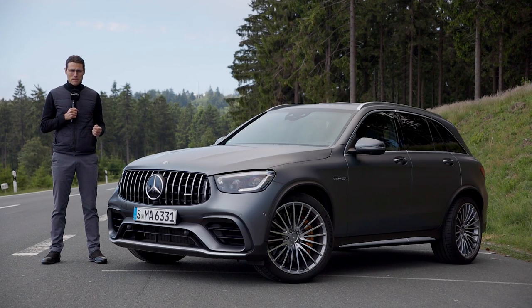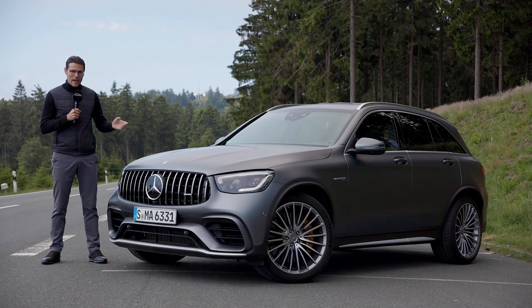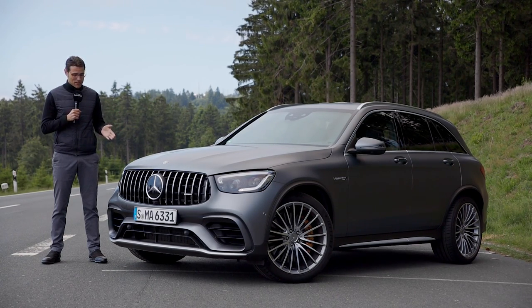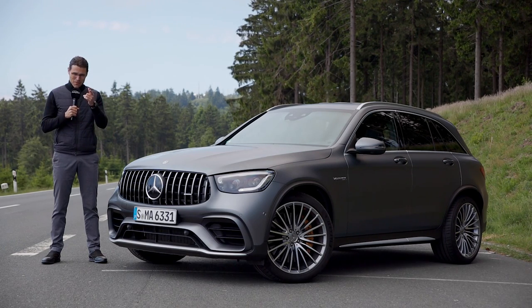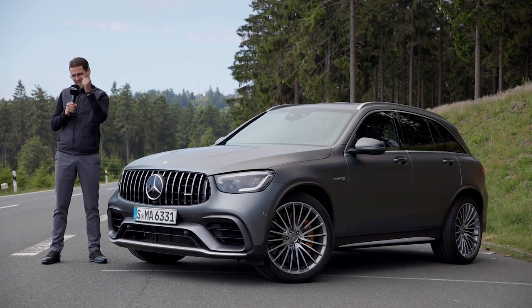All the recent updates with the Mercedes GLC facelift and a performance ride with the AMG 63 S from the GLC. That is today on Auto Gefühl with Thomas in Full HD, Full Screen and Full Length. Let's go!